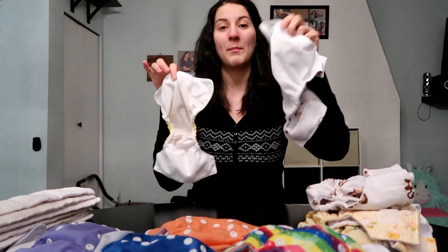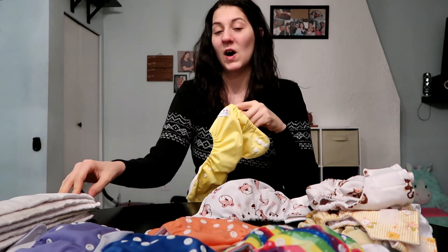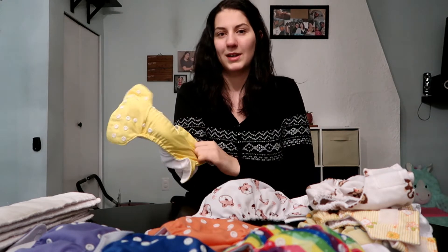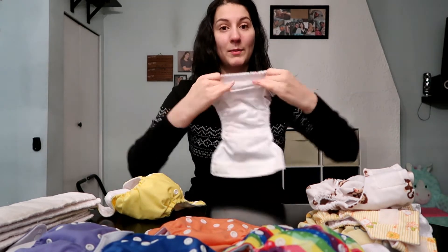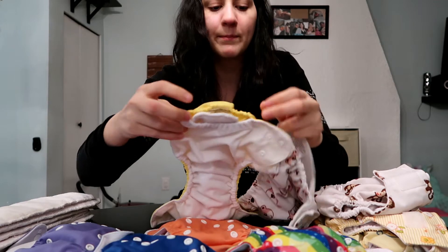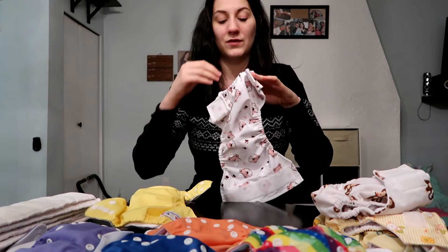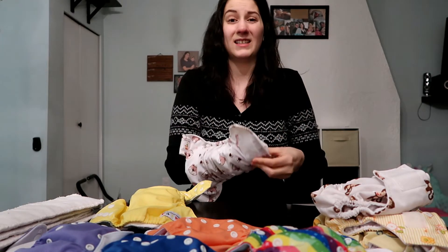These are both pocket diapers. This one's the Alva Baby and this one's the Kawaii Baby — pocket diapers, which means they have a little pocket. Essentially all you do is take the insert and stuff it inside the pocket. The Alva Baby newborn pocket is really small compared to my hand, so stuffing it is a little bit of a struggle. These ones are a little bit wider — this pocket is elastic and pretty small, while this opening is not elastic, just fabric, which makes it a lot easier to stuff the diaper.